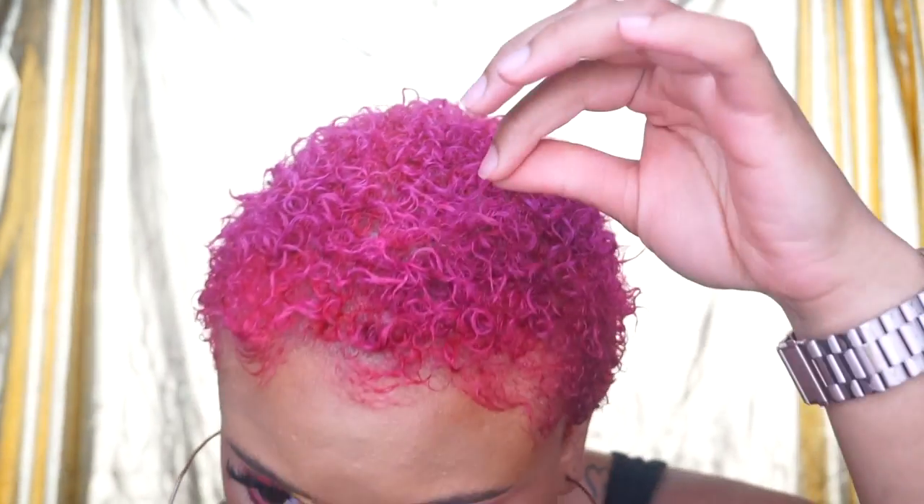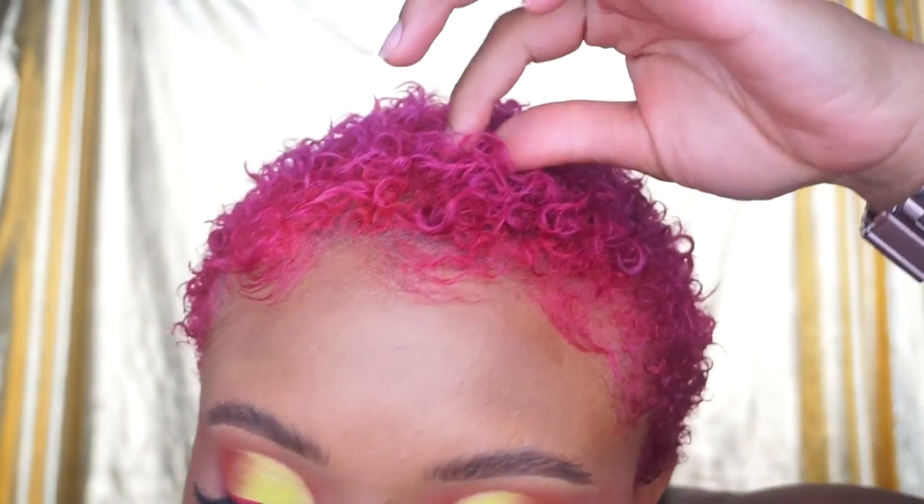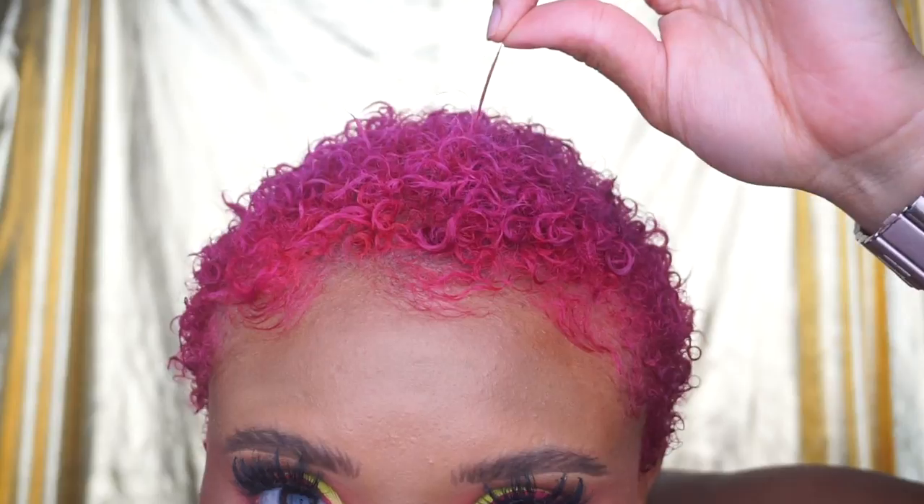I am ready to grow my hair back, so I'm going to be coming on here every three months and showing you guys my growth and what I'm doing with my hair. What I'm doing with my hair is literally just washing it, doing wash-and-gos, using gel, and conditioning it regularly. It's really short now — it's longer than what it looks like, but it's still pretty short.